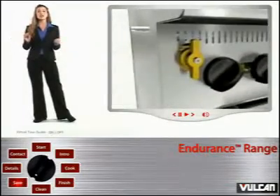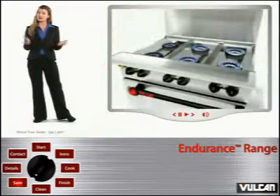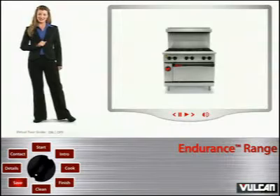And when not in use, the handy shut-off valve allows you to turn off the pilot light to the burners without having to shut off the gas supply. Cook more, save more — now that's a new concept.